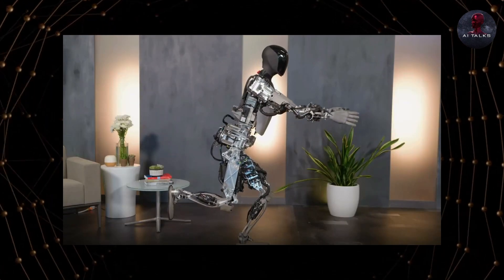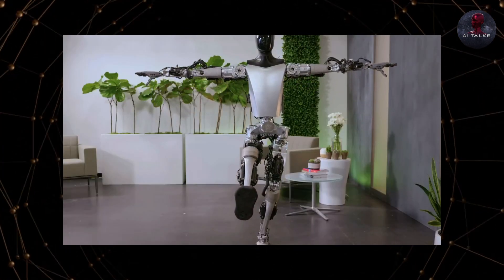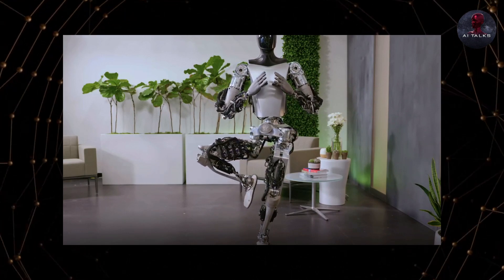The mechanics and motions are far more refined, stable, and human-like. The robot can even balance on one foot, which is very challenging for a bipedal machine.